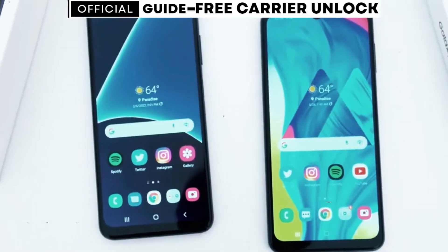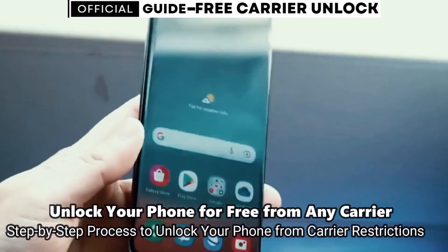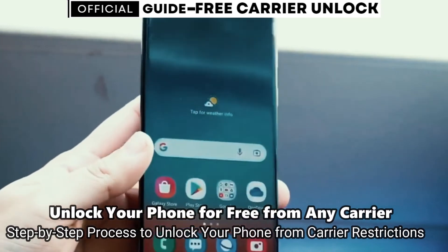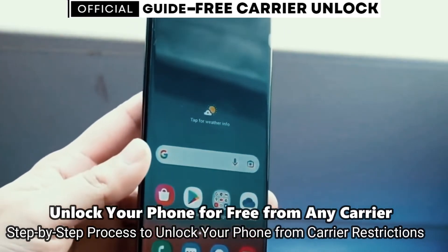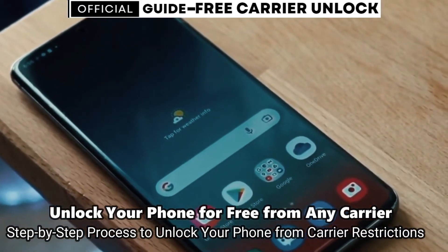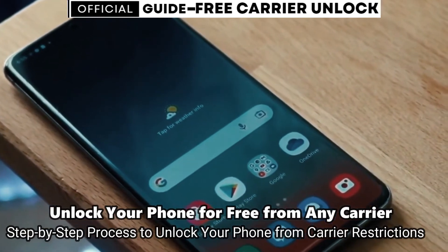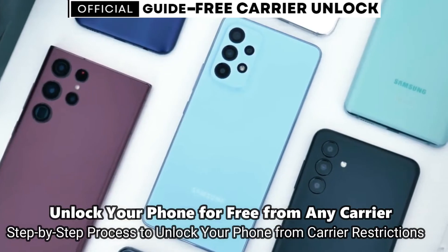Welcome to another video. Today we have something very cool and super interesting for you guys. I'm going to show you how to unlock the network of your phone to use it with any carrier. This is 100% legal. Your phone will not be damaged in any way. It is in fact very positive and beneficial to be fully network unlocked, because your phone's resale value will increase and it will be compatible with any other carrier worldwide.